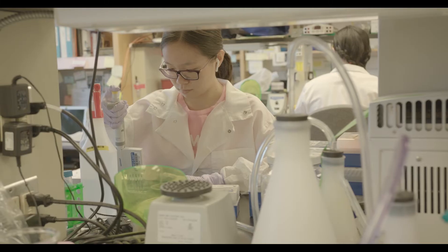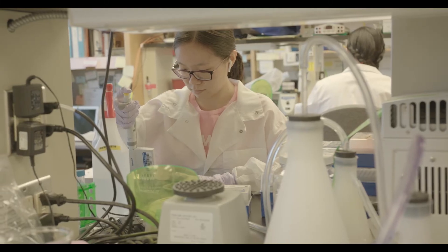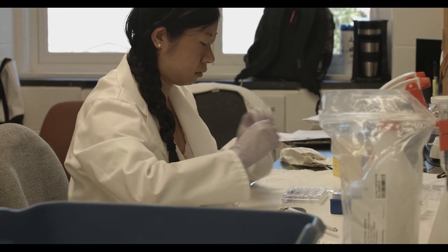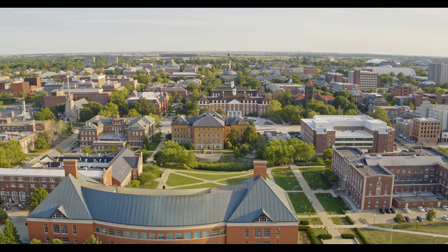The coursework definitely applies to the real world, which makes it very interesting for me. I want to go to medical school after I graduate, and I feel like MCB at Illinois has really given me the foundation I need in order to be successful in the future.